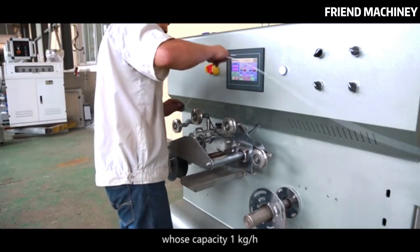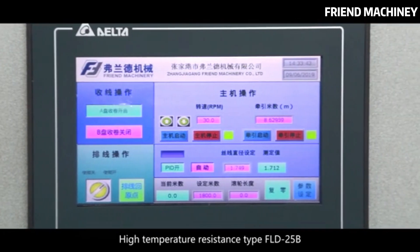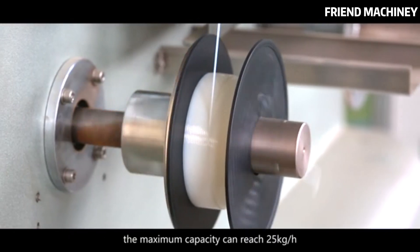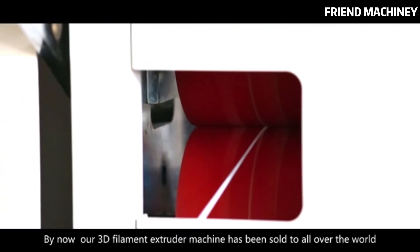This series 3D filament extruder machine has many types, such as laboratory type FLD-25A, with a capacity of 1 kg per hour; high temperature resistance type FLD-25B; high capacity type FLD-35 and FLD-45. The maximum capacity can reach 25 kg per hour.